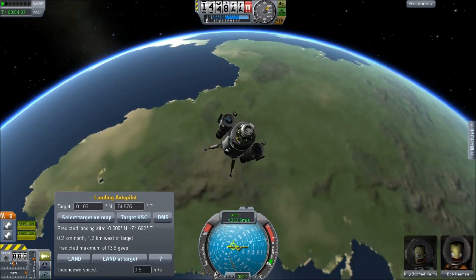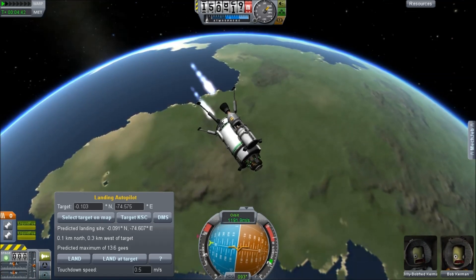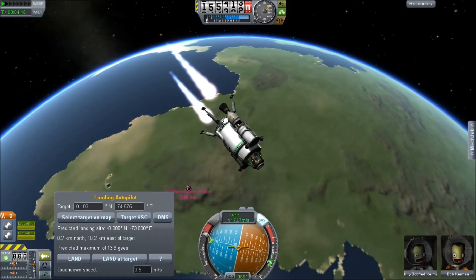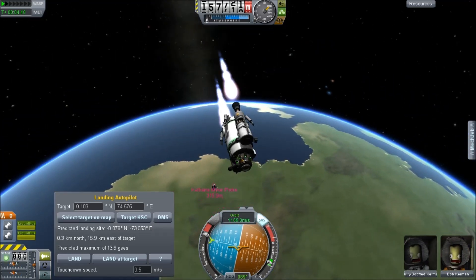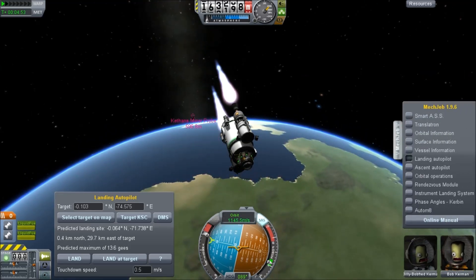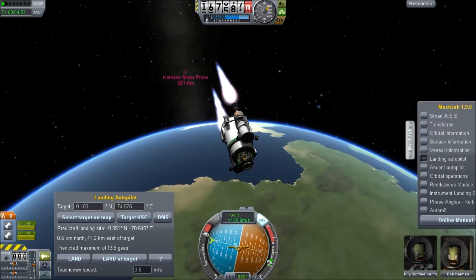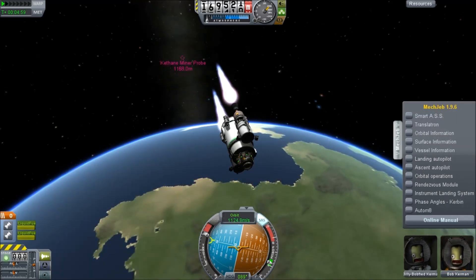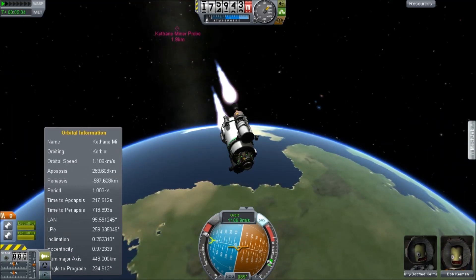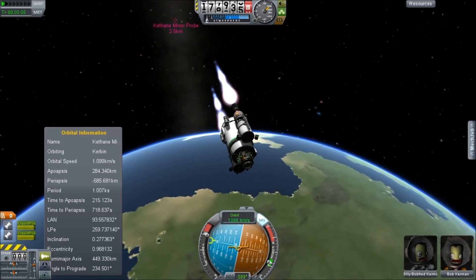Before then we have to get into orbit. So forget the velocity vector — we are just going to burn sideways and try to pick up as much velocity as possible. And then you see the Kethane mining probe falling back to the surface. One of the requirements for this is that the payload have enough delta V to get into orbit, and that it still be low enough mass that by the time we get back to the launch vehicle, it has not yet entered atmosphere.